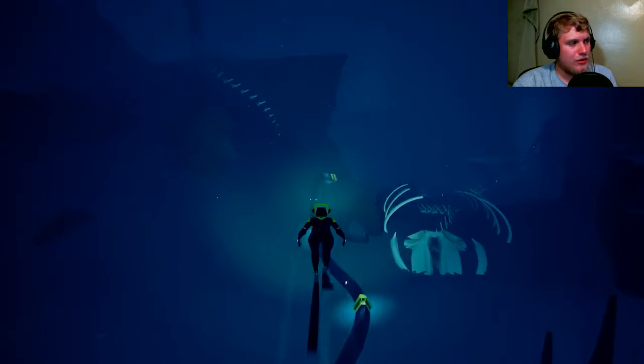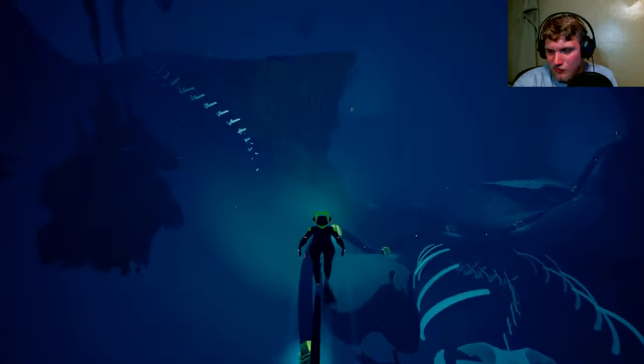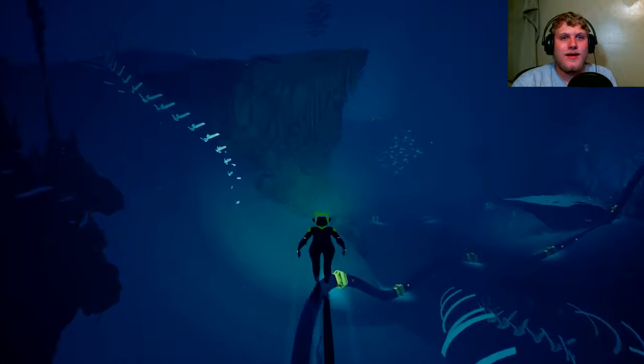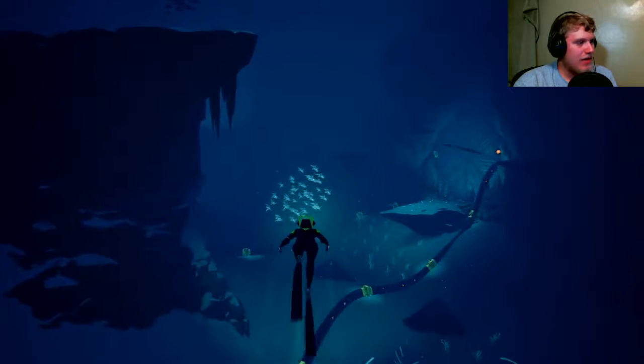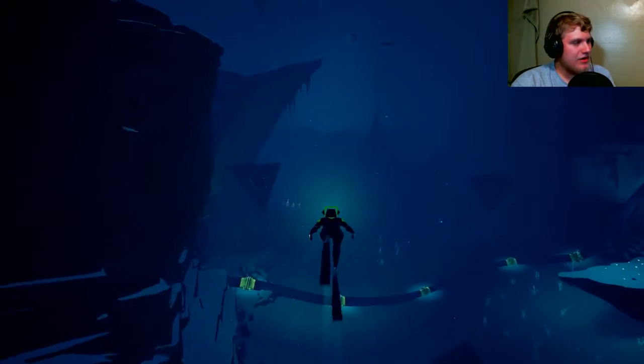I'm playing this late at night, for those of you who don't know. I'm playing this at 12:51. I've been playing this game for an hour — I think this is only an hour long, or about an hour long. So I think I'm coming up to the end of it. I think this may be the last part.